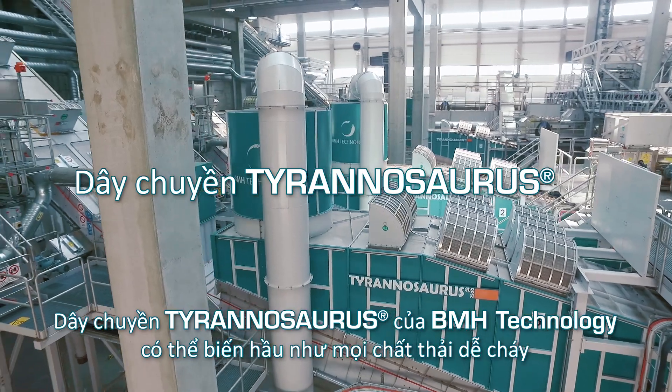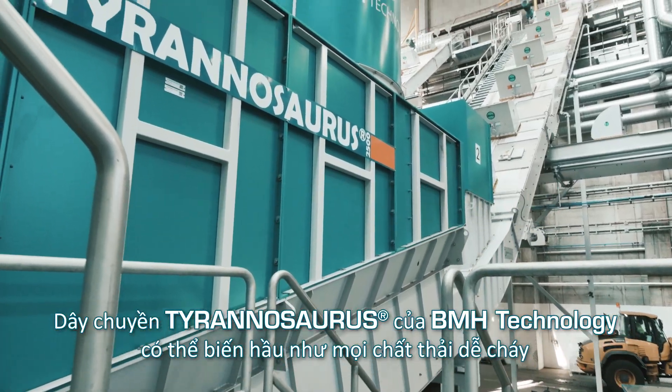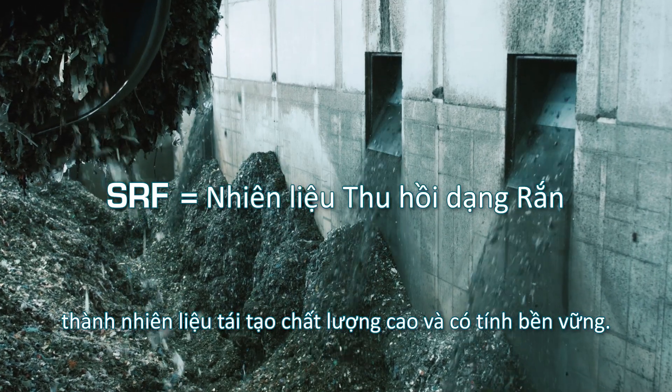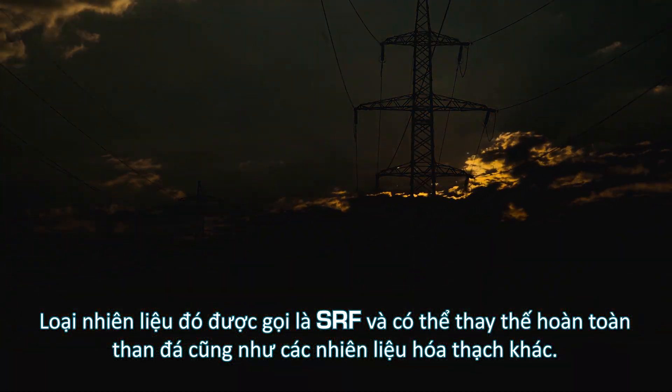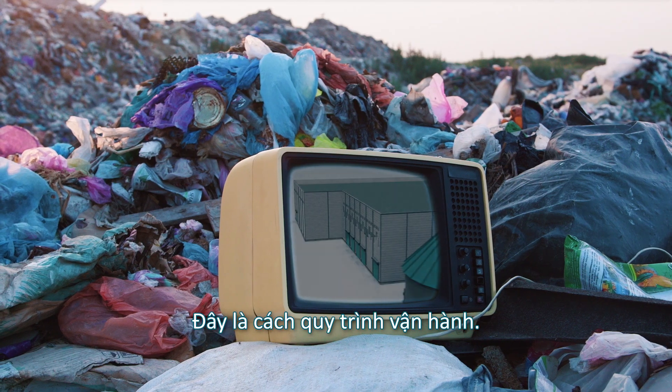The Tyrannosaurus process from BMH Technology can turn virtually any combustible waste into high-quality renewable and sustainable fuel. It's called SRF and it can fully replace coal and other fossil fuels. This is how it works.